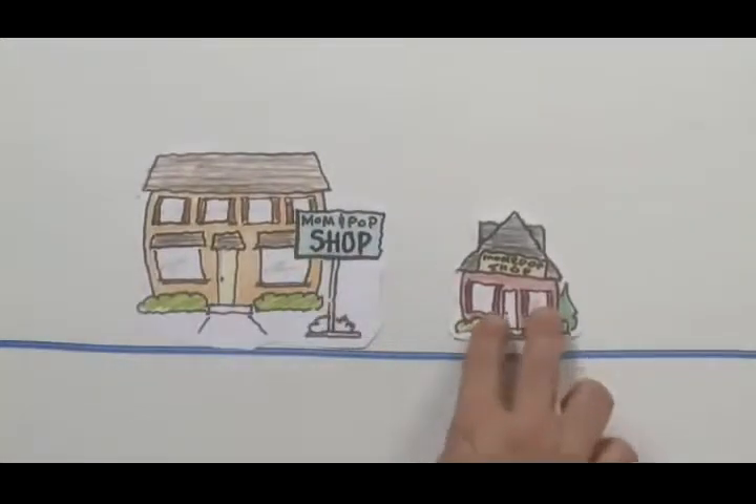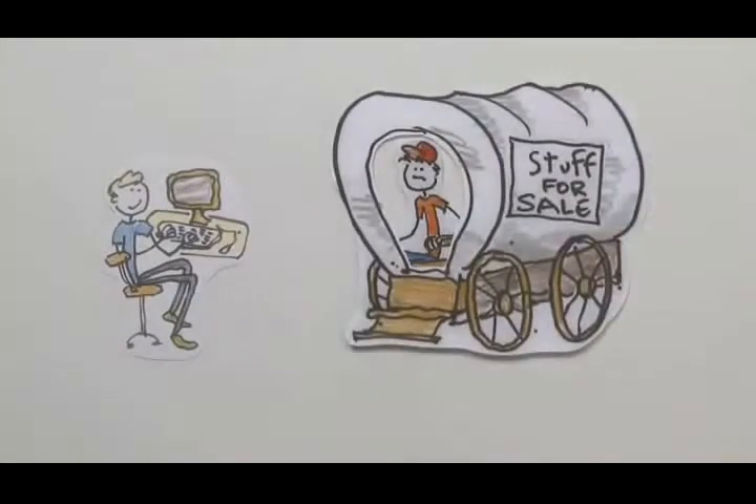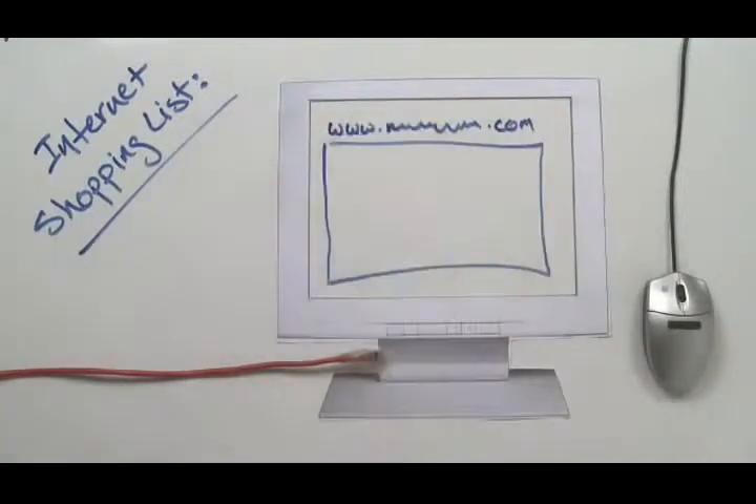If your competition is online and you're not, you might as well be selling out of the back of a covered wagon. To get online you'll need a few simple things: you'll need a computer with an internet connection, you'll need a name for your website, and a place to put it.